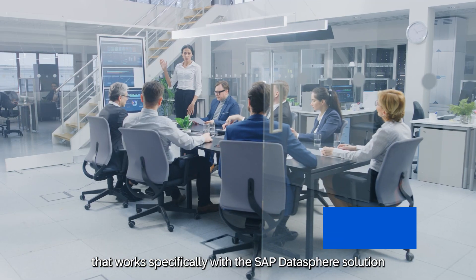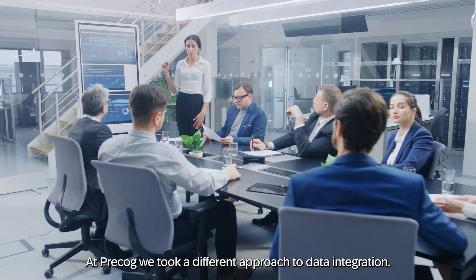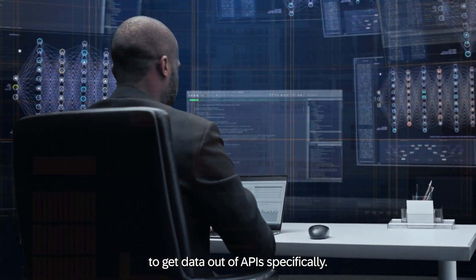Precog is an AI-driven data integration platform that works specifically with SAP DataSphere and the Business Technology Platform. At Precog, we took a different approach to data integration — we're using AI and machine learning to make it easier to get data out of APIs specifically.